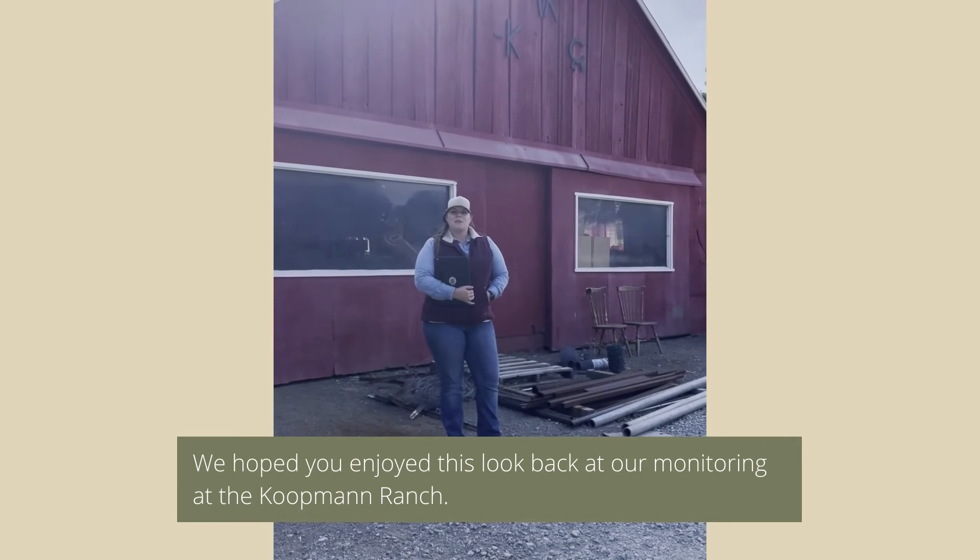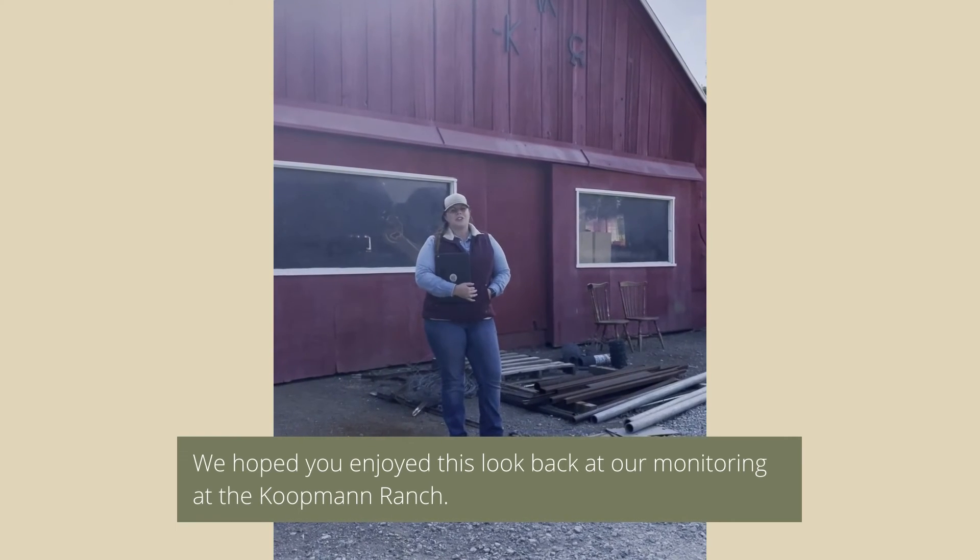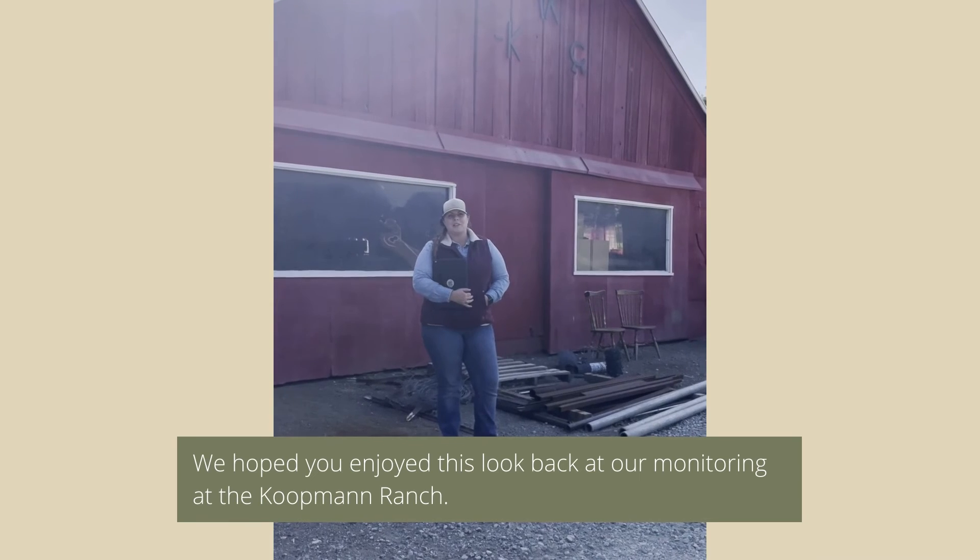That wraps up another Monitoring Monday here at the Coefman Ranch. Thank you so much again for joining us, and we will see you next time.